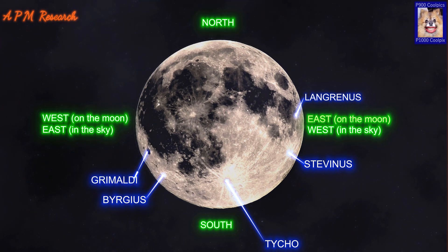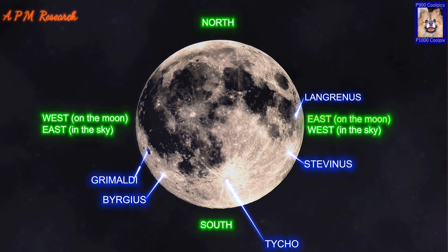Grimaldi is a large basin located near the western limb of the Moon. The inner wall of Grimaldi has been so heavily worn and eroded by subsequent impacts that it forms a low, irregular ring of hills, ridges and peaks, rather than a typical crater rim. However, there are peaks remaining that reach heights of over 2km.